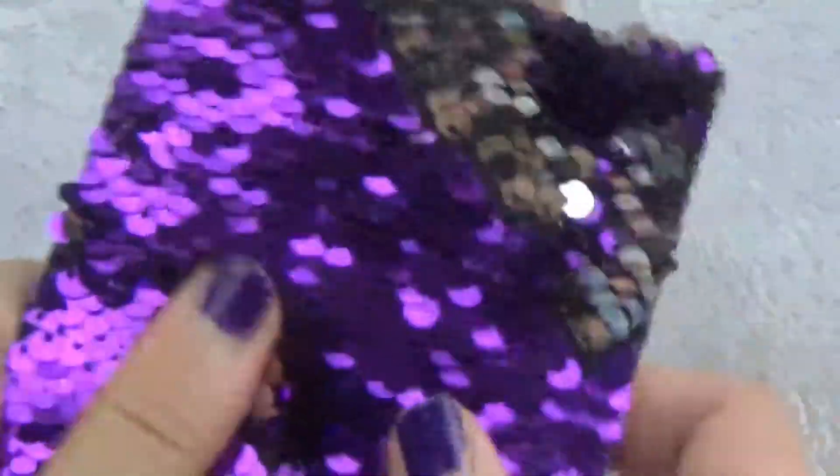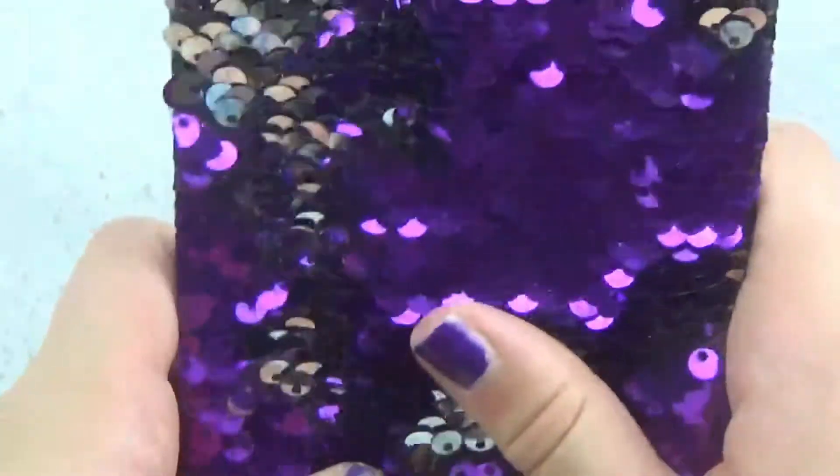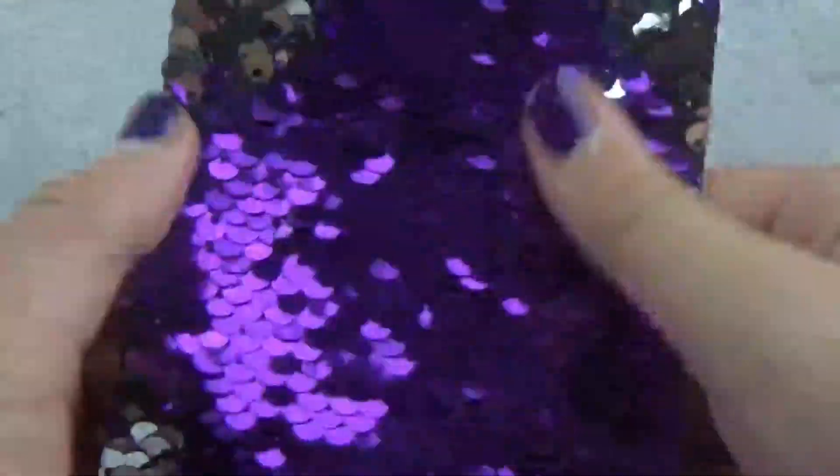Next up we have this mermaid notebook — it's silver and purple and it matches my nails! It's lined and really cute. I love these sequin mermaid flip things, but sometimes at other stores the sequins aren't as good quality. This is Dollar Tree brand and it's top notch — I love it.